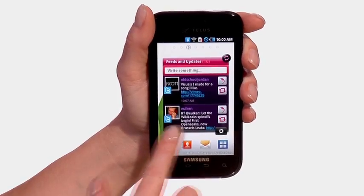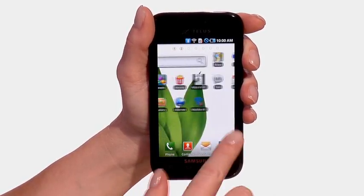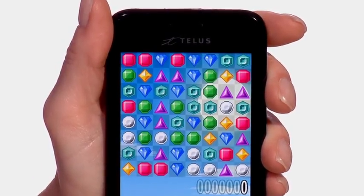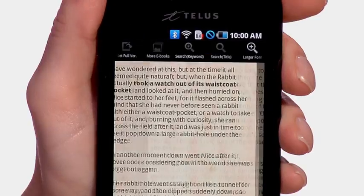Brilliance is the first thing you notice about the 4-inch Super AMOLED touchscreen on the Samsung Fascinate. This device is much more than a smartphone — it gives you a complete multimedia experience that lets you play games, watch movies, and read e-books, all in crystal clear high definition.